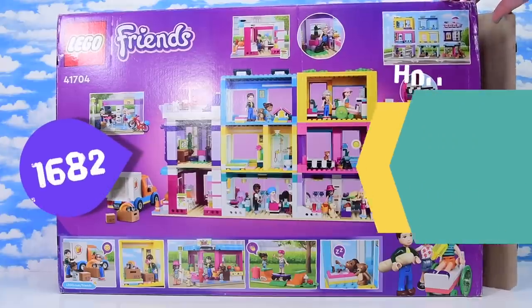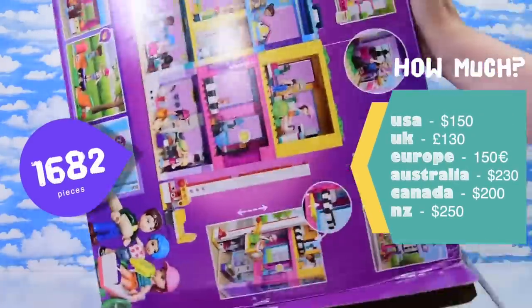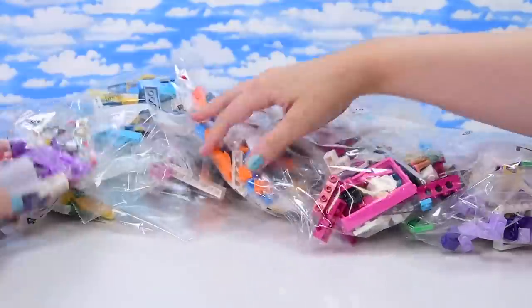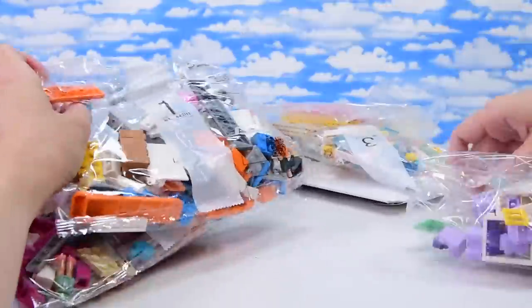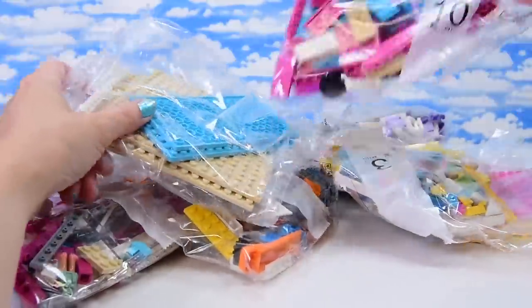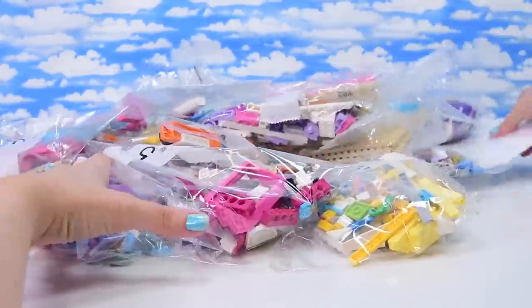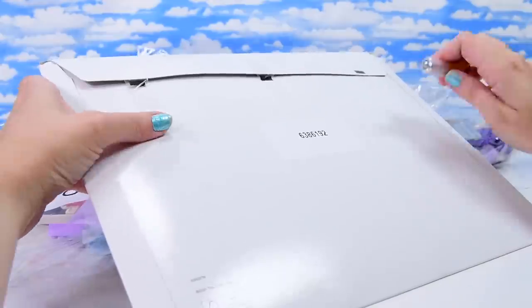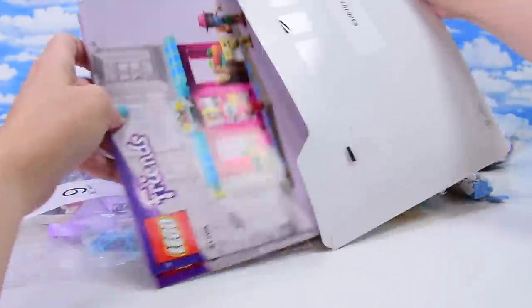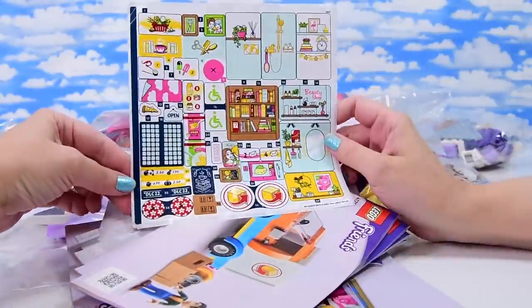This is the biggest LEGO Friends set so far - 1,682 pieces, $230 here in Australia, making it the most expensive LEGO Friends set to date. There are 12 numbered bags but actually 13 bags because there are two nines, and two unnumbered bags with big plates. The instructions have their own little cardboard shipper just like the fancy sets - no bent books!